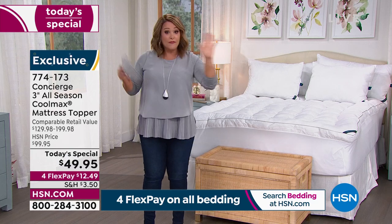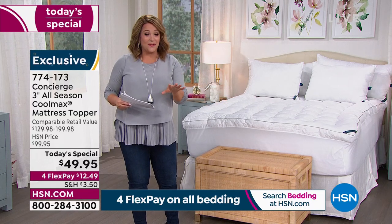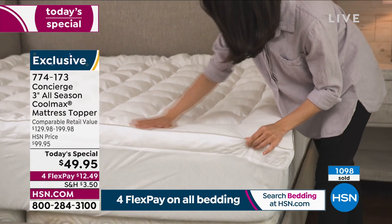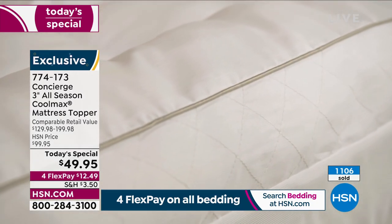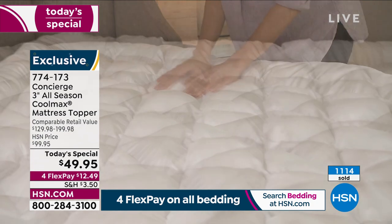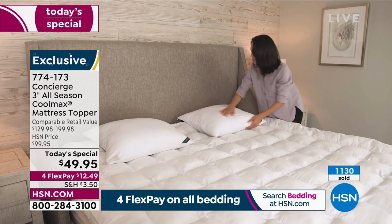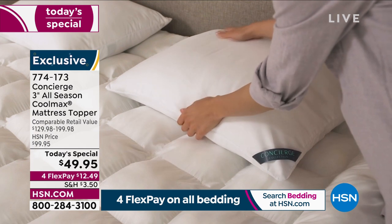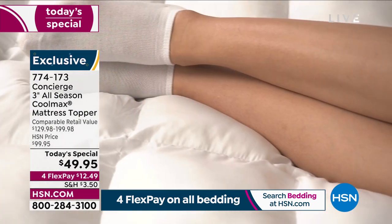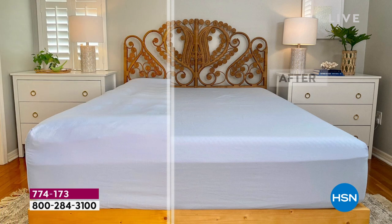It's so lofty it's just like drifting off on a cloud. We don't do this price — it is the only super loft Today's Special we'll do for the year. Full disclosure: we will do another topper in August, but it will not be super loft. HSN.com is the fastest way to order. Item 774-173: one day only, fifty dollars off the HSN price, eighty dollars off retail, over 60% markdown. This golden opportunity exists because we have too much product in our warehouse, and we're passing the savings along to you.